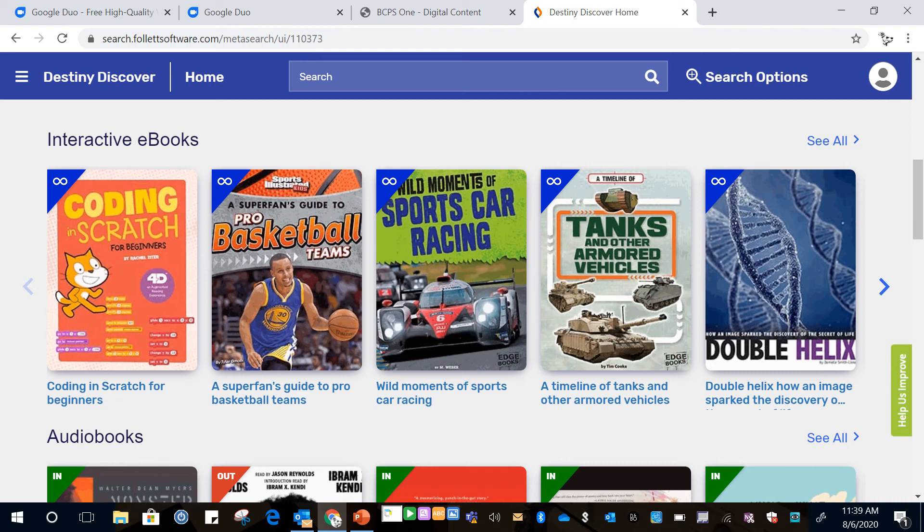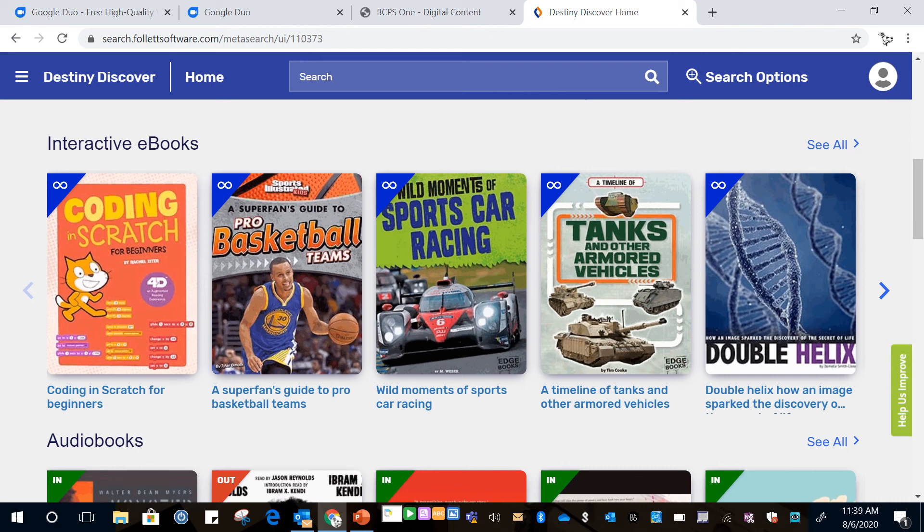When you scroll down you'll see our interactive eBooks. What's nice about these is you see the infinity symbol in the upper left hand corner. That means as many people as want to can check out the book at the same time.